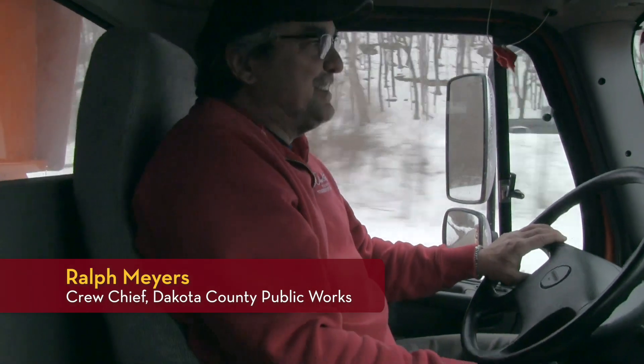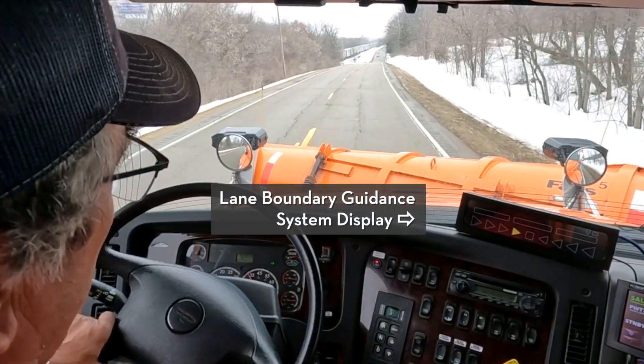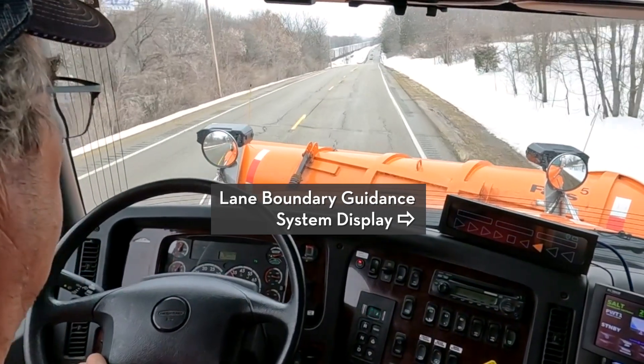You can figure out where the middle of the road is — that's the biggest advantage that I have. It works real good in difficult weather.